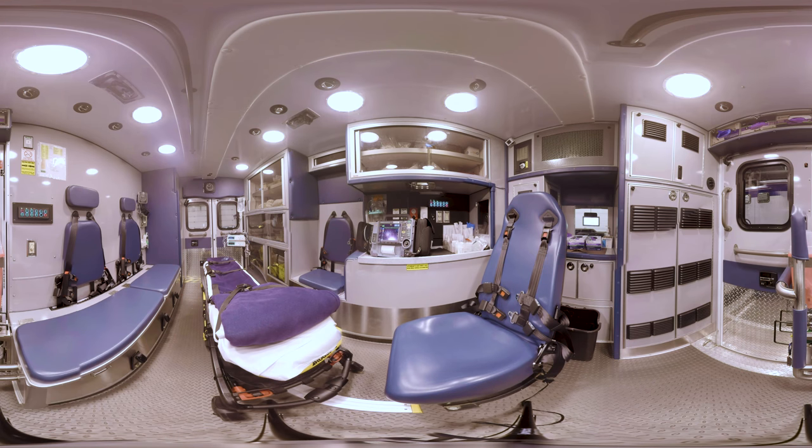Paramedics close and lock the doors just like when you ride in a car. Look at the chairs on either side of you. This is where the paramedic or a trusted adult like a family member can sit. If your family member can't ride with you, don't worry — he or she will meet you at the hospital.